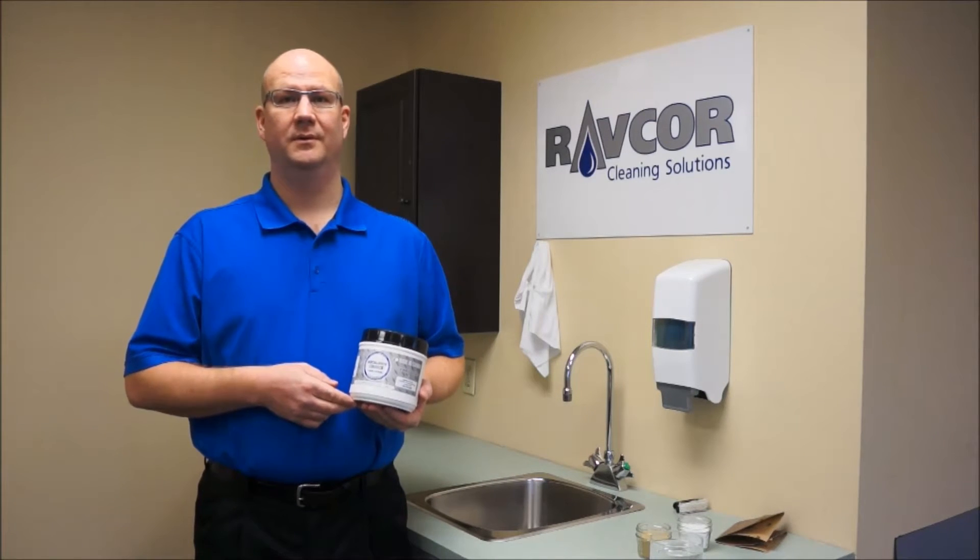Mechanics Choice is through and through the best hand cleaner in the market. It was designed to clean the dirtiest of hands.